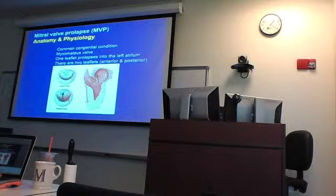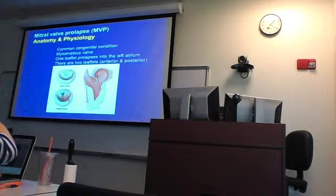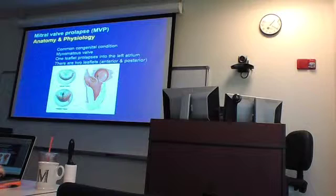We'll start with mitral valve prolapse, which is congenital — a myxomatous type of lesion. The valve gets thickened and redundant, and because of that the valve itself prolapses rather than closing properly. The valve is not flat — it's more domed because the papillary muscles pull on it. That's how valves open and close. The pressure changes, and the papillary muscles allow it either to go up or pull it down.